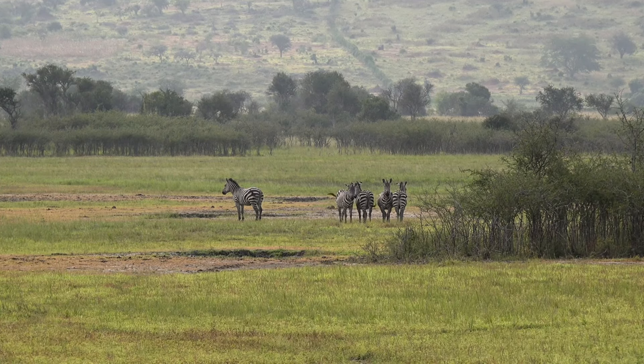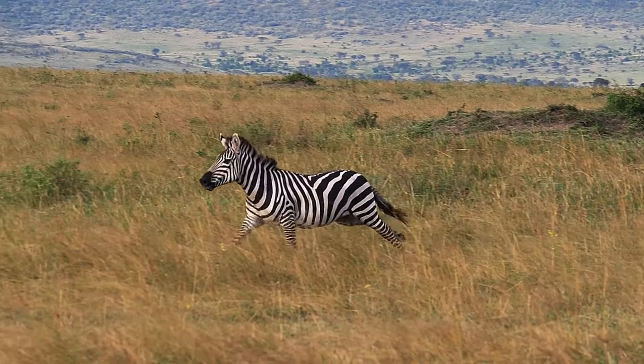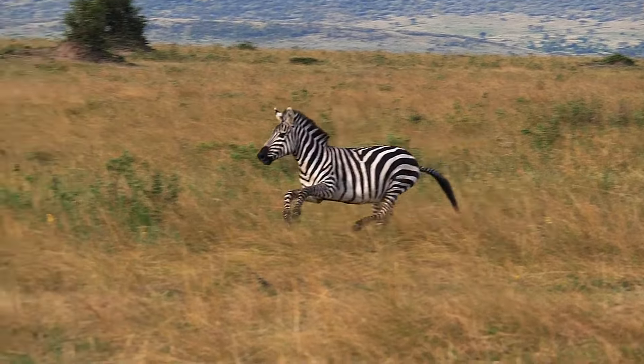Today we're exploring the enigmatic world of zebras and their iconic stripes. These beautiful creatures are much more than just a striking pattern — they are marvels of adaptation and survival.